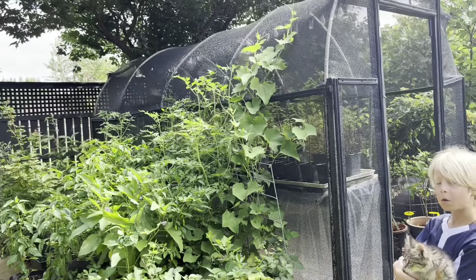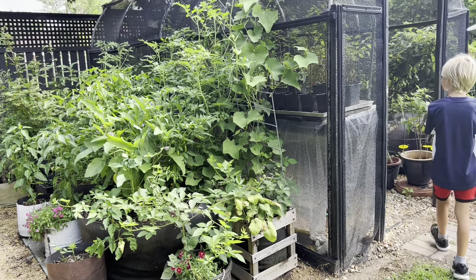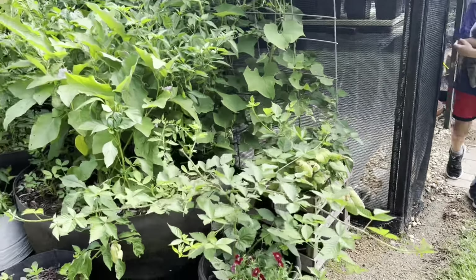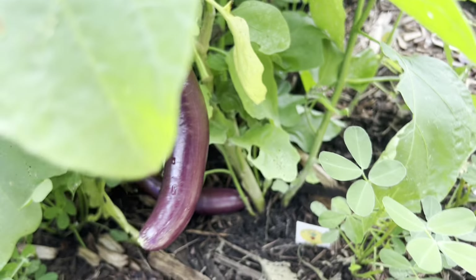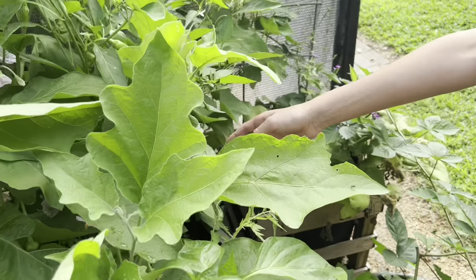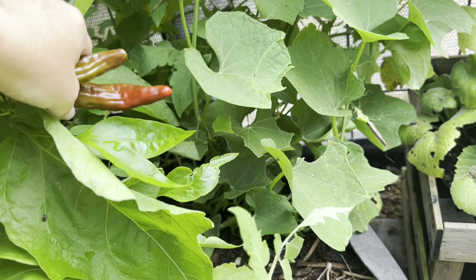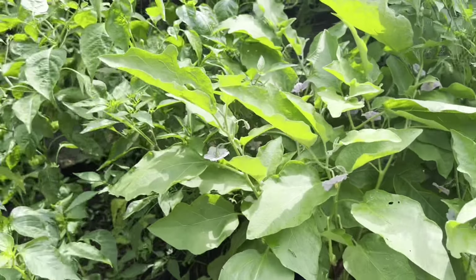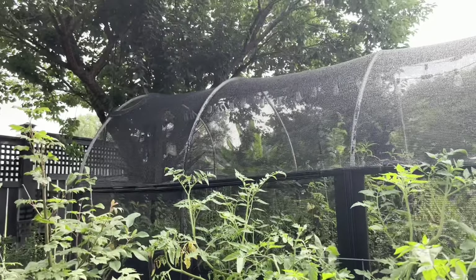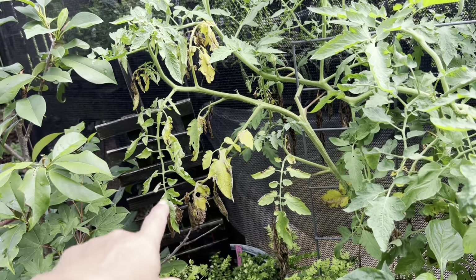Well, this side of the greenhouse is doing great. That Asian cucurbit that my friend Dewey gave me is finally taking off on the greenhouse. These eggplants are actually ready to be harvested. Those are red peppers — they'll turn really bright red and they're not a hot pepper, because I don't digest hot peppers as well. We've got lots of tomatoes doing well. You can see this is different than blight, but it's another type of disease that's causing the yellowing of the leaves.